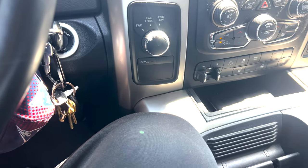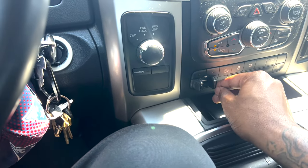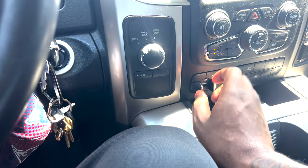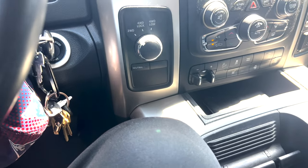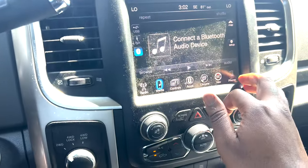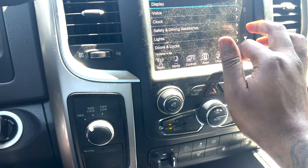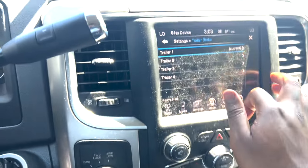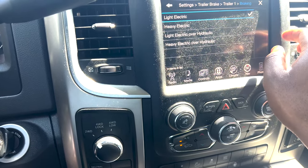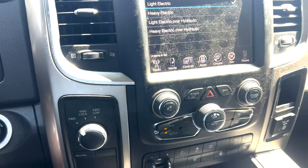I ain't done this in a minute. When you got the trailer hooked up, you test to see how it responds and adjust the gain — give it less gain or more gain depending on how well it's stopping, and whether you want more brakes on the truck or more trailer brakes. The trailer brake type options are light electric, heavy electric, light electric over hydraulic, heavy electric over hydraulic. I'm gonna eventually do a video on this — I'm still learning it myself.